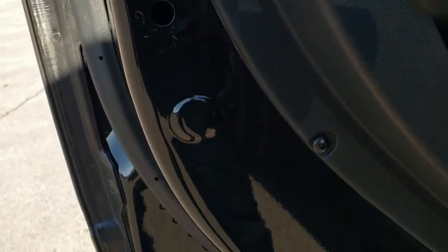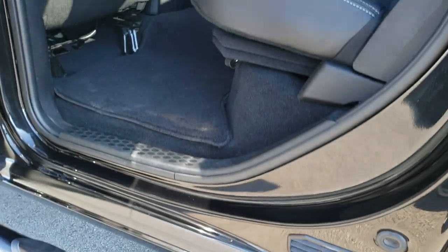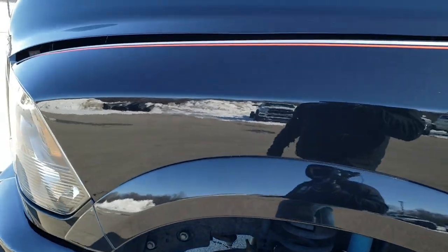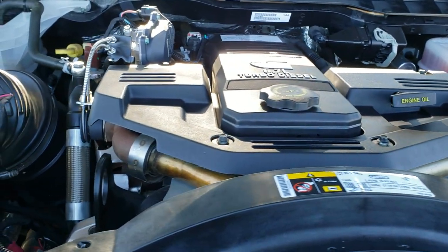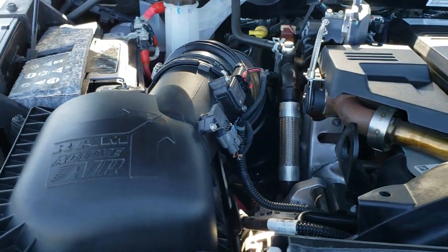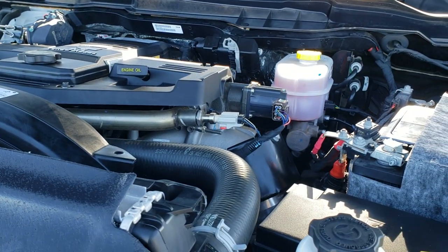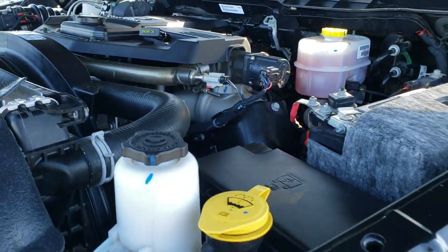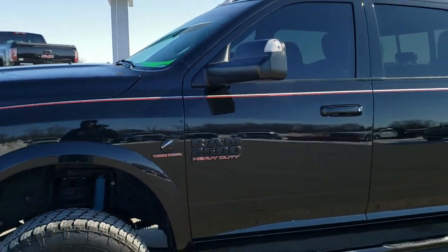Finally, there are child safety locks on the back doors, and the kick plate is in excellent condition. Under the hood, we have the 6.7 liter Cummins diesel engine — very clean, runs very smooth. This truck has been fully safety inspected by our service shop, has a fresh oil and filter change, all fluids have been checked and topped off, and this truck is 100% ready to go.